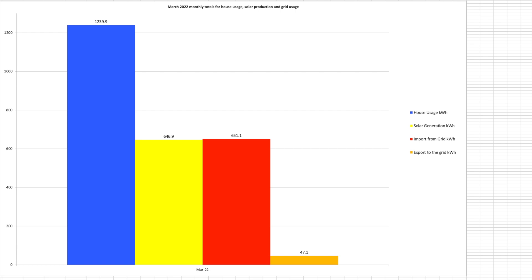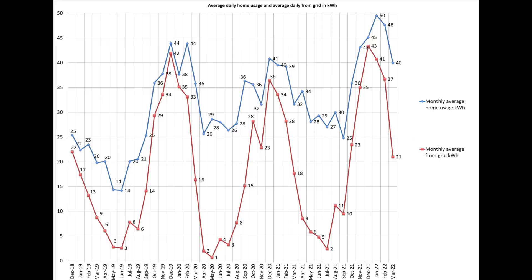Scrolling down to the overall totals — these are our 4 data sets from the day-by-day. Total house usage shown in blue was 1,239.9 units versus solar production of 647 units, and the delta was provided by the grid at 651.1 units with 47 units seeping back to the grid. Our average daily house usage was down at 40 units, and our average daily pull from the grid also took a plunge down to 21 units — almost a 50% reduction on February's grid usage.